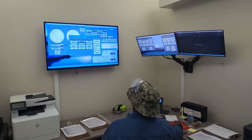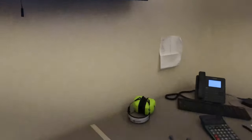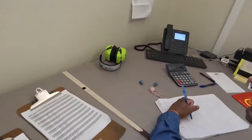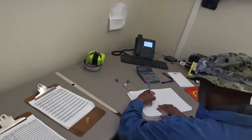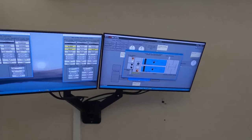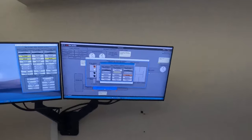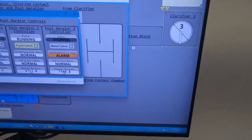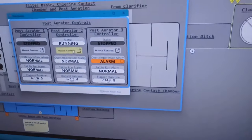Each morning, Chris checks the SCADA monitoring system and writes down the conditions of the plant, making sure to note down the operating parameters of each reactor. Chris also checks for any alarms that may have been set off. It looks like one of the post-aeration controllers at the plant is giving an alarm for high temperatures. Chris will check this out later as he walks around the plant.